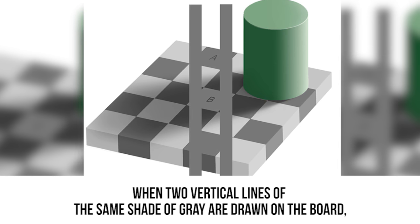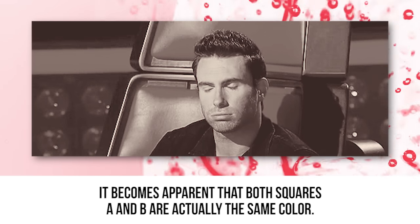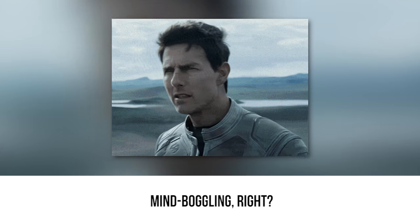When two vertical lines of the same shade of gray are drawn on the board, it becomes apparent that both squares A and B are actually the same color. Mind-boggling, right?